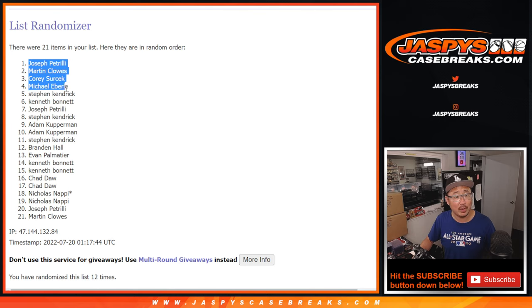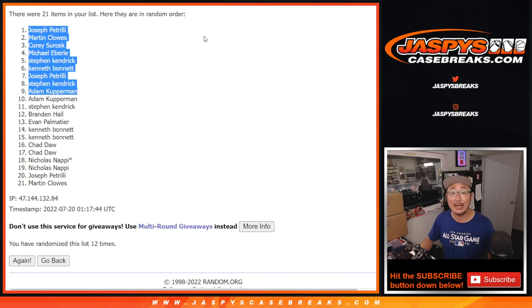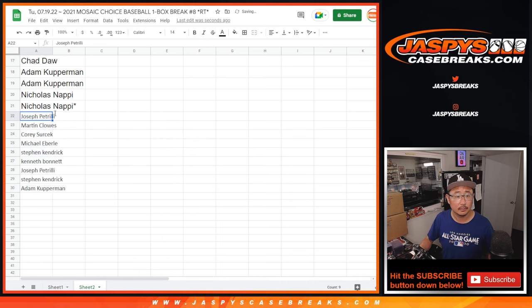We got Joe, Martin, Corey, Michael, Stephen, Kenneth, Joe, Stephen, and Adam. You're in the top nine — extra spots going your way. It's a little buy one, get one scenario for you. Congrats. We'll put those little rooftops next to your name so you know those are your winning spots right there.